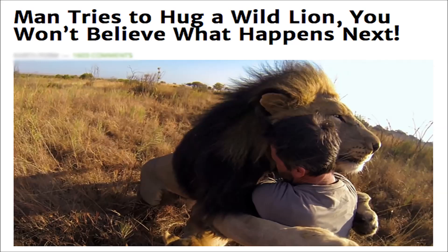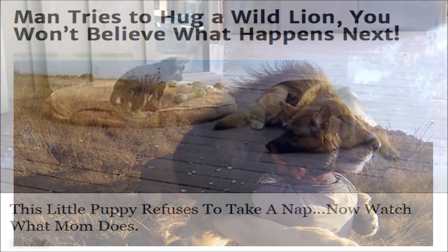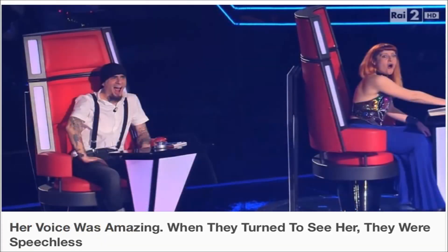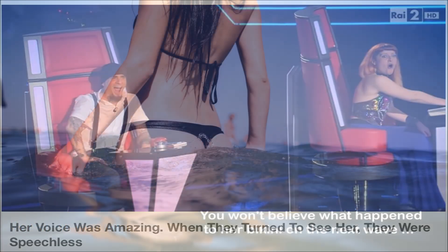Clickbait headlines typically aim to exploit the curiosity gap, providing just enough information to make the reader curious but not enough to satisfy their curiosity without them clicking through to the linked content.